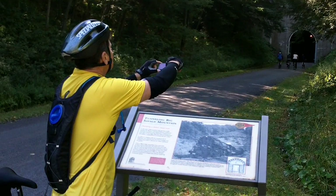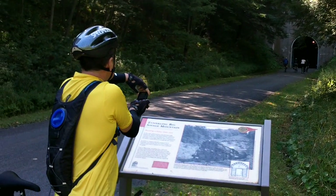This is the longest tunnel on the Allegheny Passage. It's over 3,400 feet long. And luckily for us, the Park Service has provided lighting. Jimmy's studying the Big Savage Tunnel.